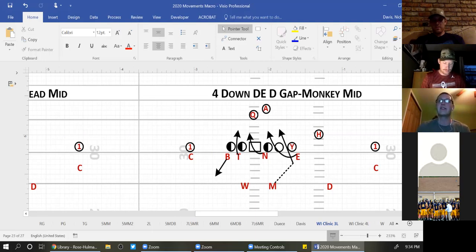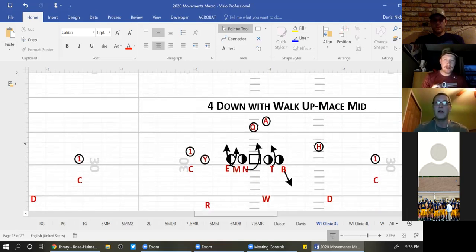Now if I want a D-gap defensive end, those are mammals for us. Monkey tells us that our end and our Mike go to the Y — because monkey has an M and a Y. So Mike to the Y, everyone follows the rule: Mike rushes the C-gap, end and tackle are B-gap players, nose works opposite, Bob is either fitting the C-gap in the run or dropping on pass coverage.